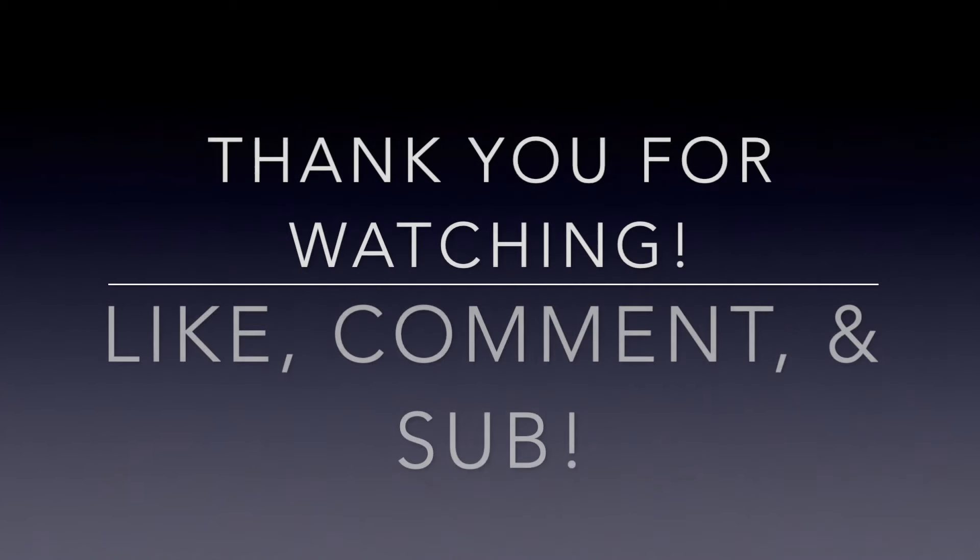Just wanted to update y'all and keep videos a little more consistent. If you're new to RVing or have any questions, drop them in the comments — it helps us create content. Like, comment, and share, and hit the bell for notifications when we drop a video. We'll see you next time — thanks for watching!